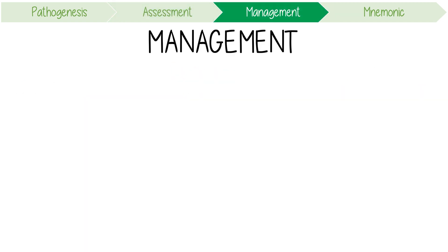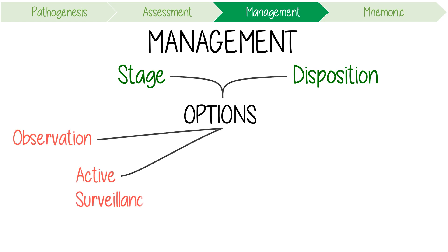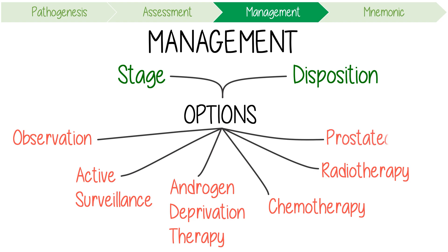Management is dependent on the stage of the disease and patient disposition. Some key treatment options include observation, active surveillance, androgen deprivation therapy, chemotherapy, and definitive treatments like radiotherapy and radical prostatectomy.